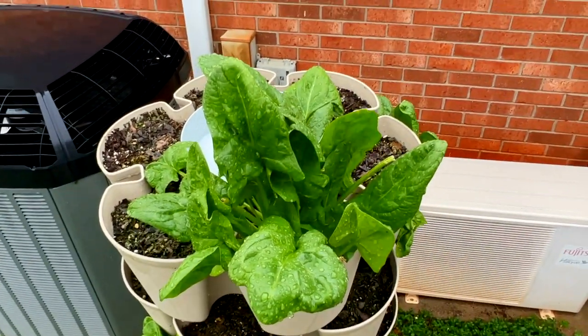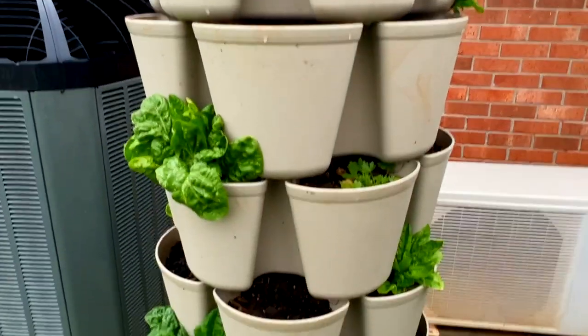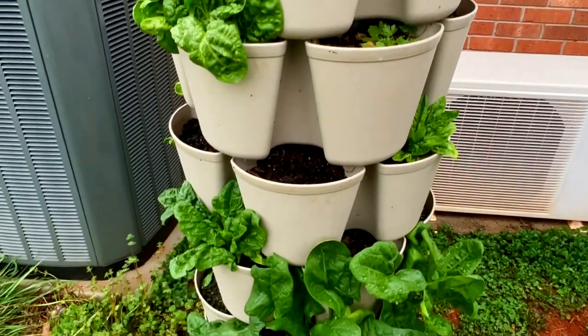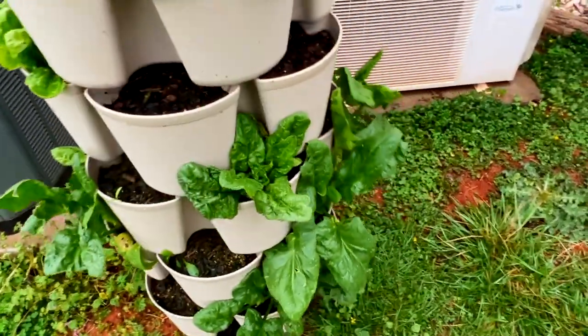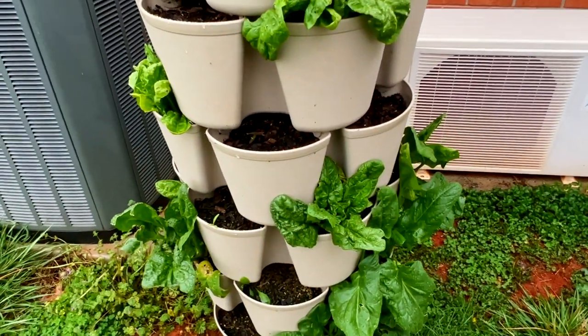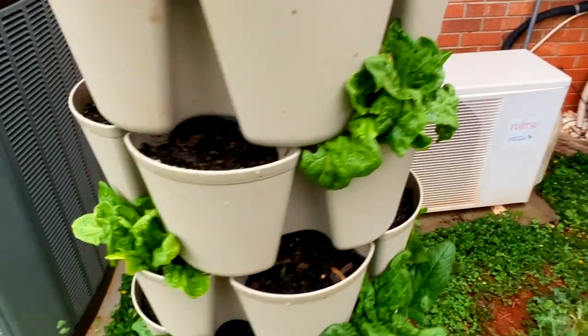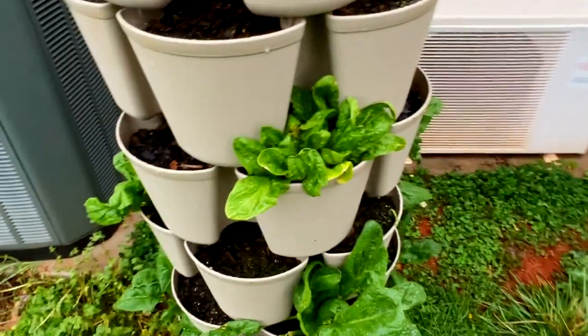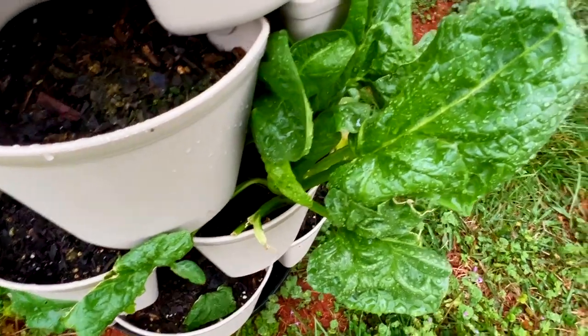Here's my giant noble spinach — it's doing really well. The leaves are getting really huge; one of them down at the bottom is like nine or ten inches tall. Coming out here today to spin it and get some sunlight on the other side. I'll be getting some of that for myself later today, but it's looking really good. Super excited that I tried this — this and the collards are my absolute favorite, and I'm going to try to grow these as much as I can.